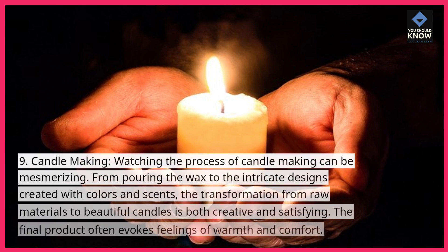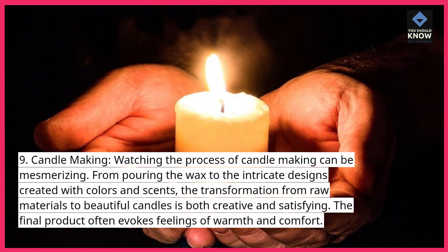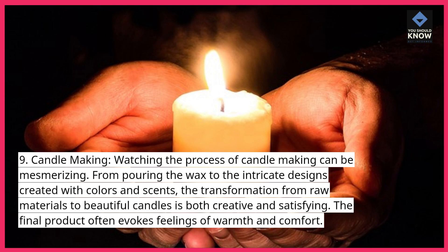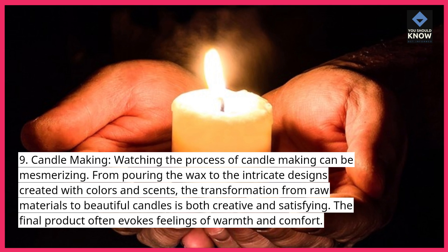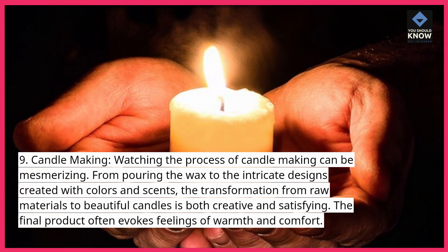Candle Making. Watching the process of candle making can be mesmerizing. From pouring the wax to the intricate designs created with colors and scents, the transformation from raw materials to beautiful candles is both creative and satisfying. The final product often evokes feelings of warmth and comfort.